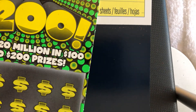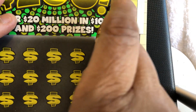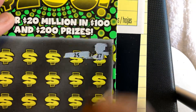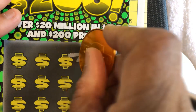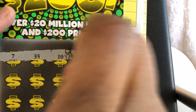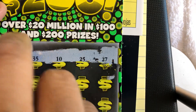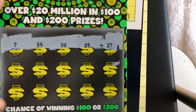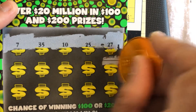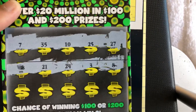All we're looking for is a symbol here — no numbers, just a symbol. Okay, this is the first row. Not good. Okay, second row. Come on, symbol. Yes! We got a symbol.